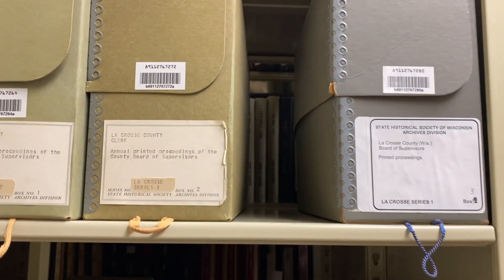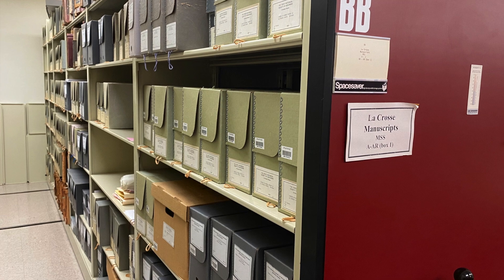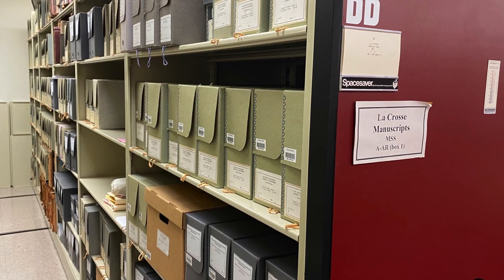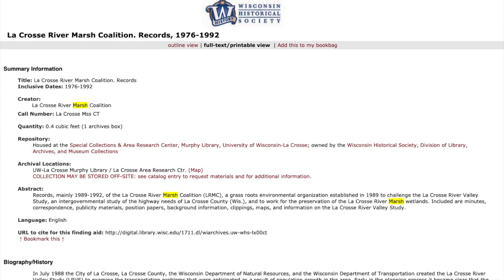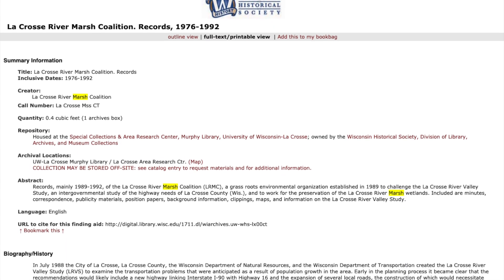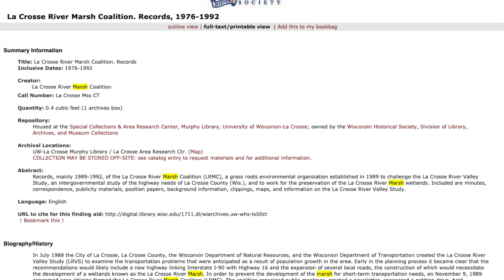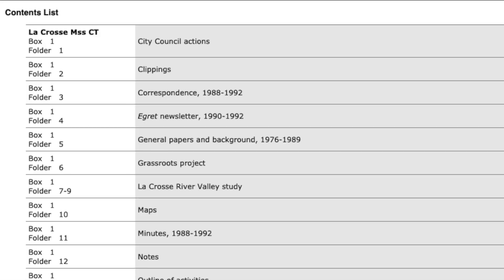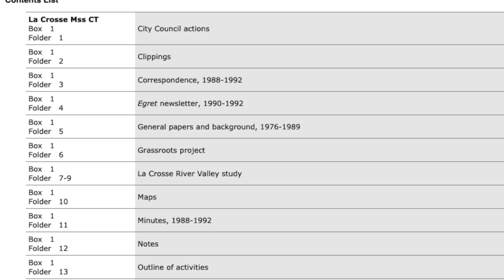The second main ARC category is manuscript collections, which are different from book manuscripts. These are collections of groups of records originating from a common creator, like a private individual, politician, business, church, civic group or organization, labor union, or an institution, like a private school.